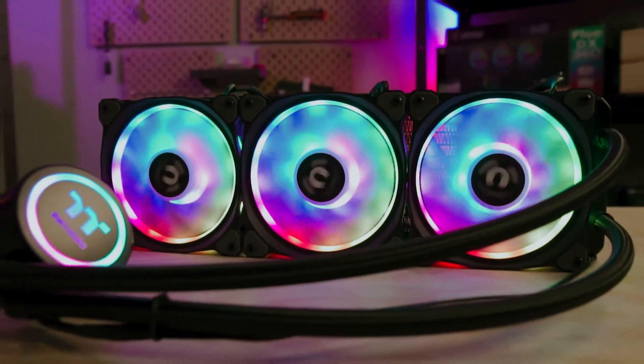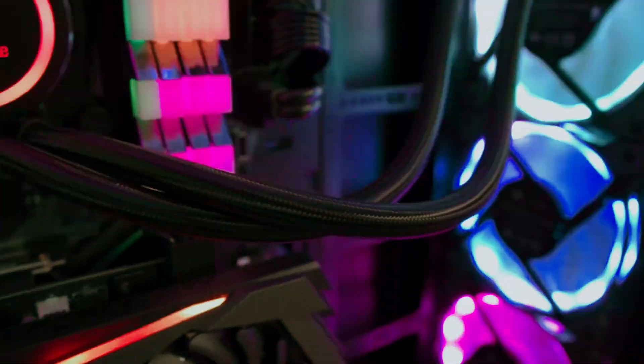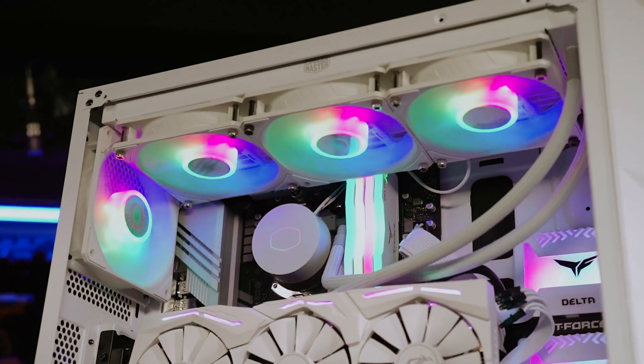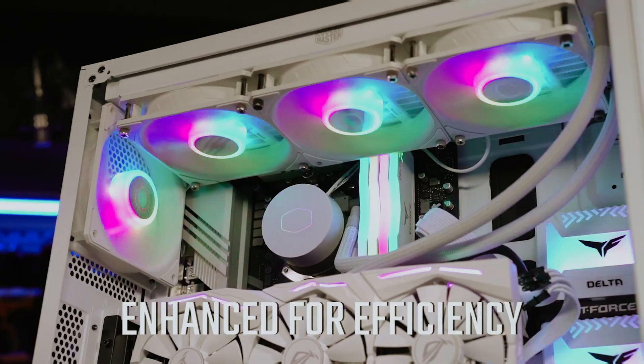When it comes to optimizing your PC's performance, the significance of a reliable cooling system cannot be overstated. For enthusiasts and gamers alike, a high-quality CPU liquid cooler is an essential component that ensures your processor remains at optimal temperatures, even during intense tasks.